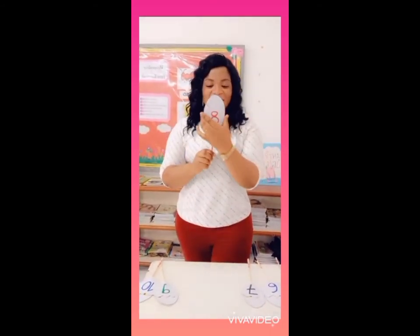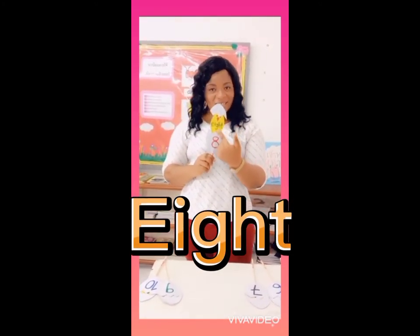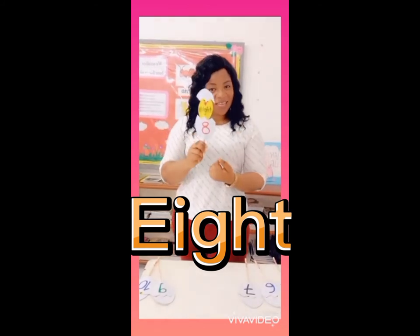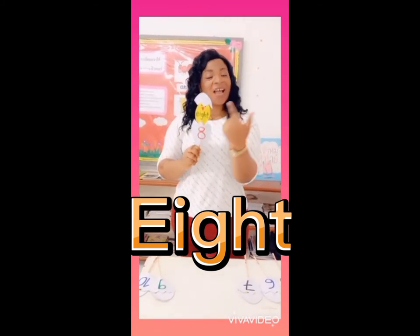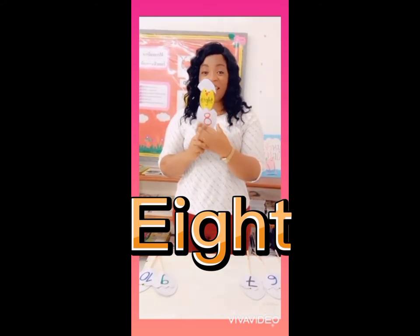Next is the number 8. E, I, G, H, T — 8. E, I, G, H, T — 8.